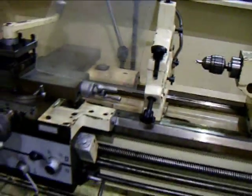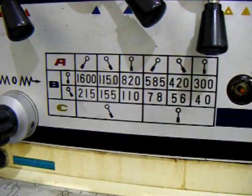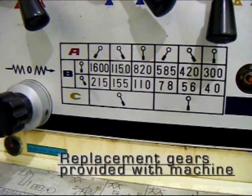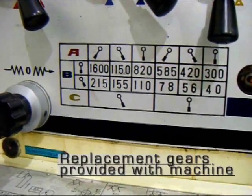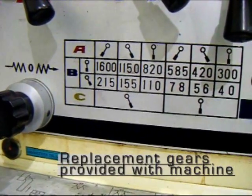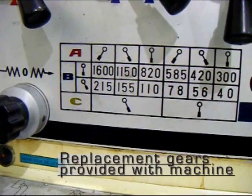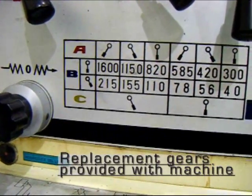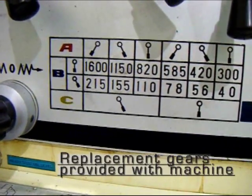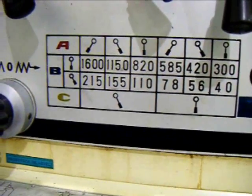The machine has coolant. The lathe operates well in all aspects. However, we've determined that there is a bad gear in the A range in one position. It affects the speed range at 1600 rpm, 215 rpm, 580 rpm, and 78 rpm.